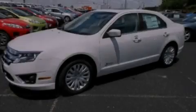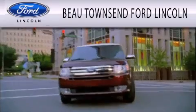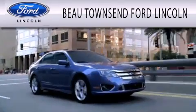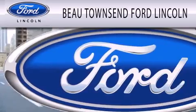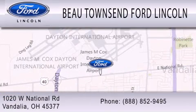Please call today to reserve this vehicle for a test drive. Beau Townsend Ford Lincoln is dedicated to doing everything possible to ensure that the experience you have selecting your vehicle is as pleasant as possible. We are located at 1020 West National Road in Vandalia.